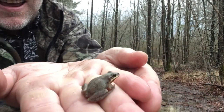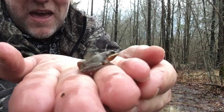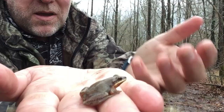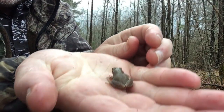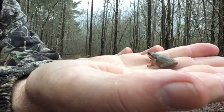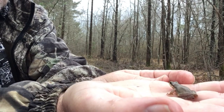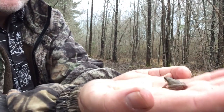He has that great white lip. You can see him doing that gular pump — moving his throat. That is the mountain chorus frog. He can tell he's really kind of shy, so I'm going to let him go back in where he can maybe find a little girlfriend.